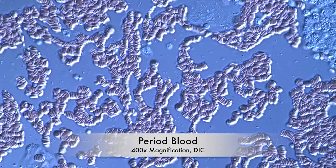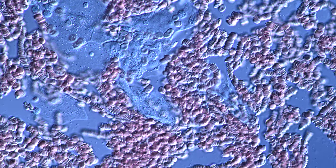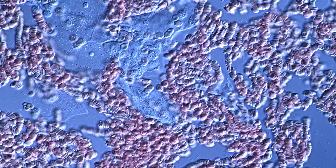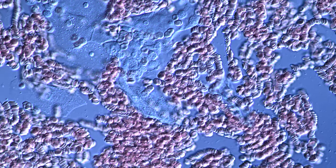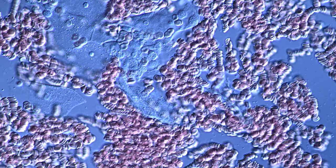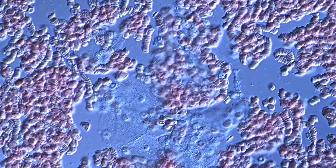Welcome to the microverse! Are you ready for some surprises? It is also my first time to see period blood under a microscope. At first glance, period blood just looks like normal blood. We have a lot of healthy red blood cells here. Red blood cells are these flowing discs — they transport oxygen.